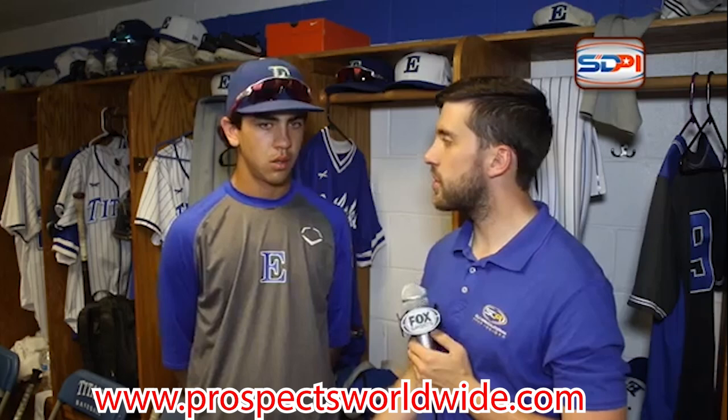This is the video version of the scouting report on Marcello Mayer, written by Jake Tillinghast on ProspectsWorldwide.com. Visit our website if this interests you.